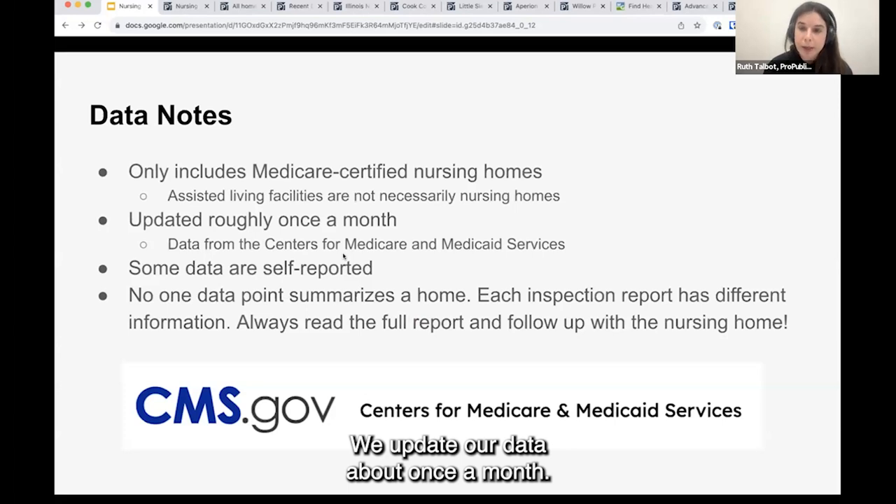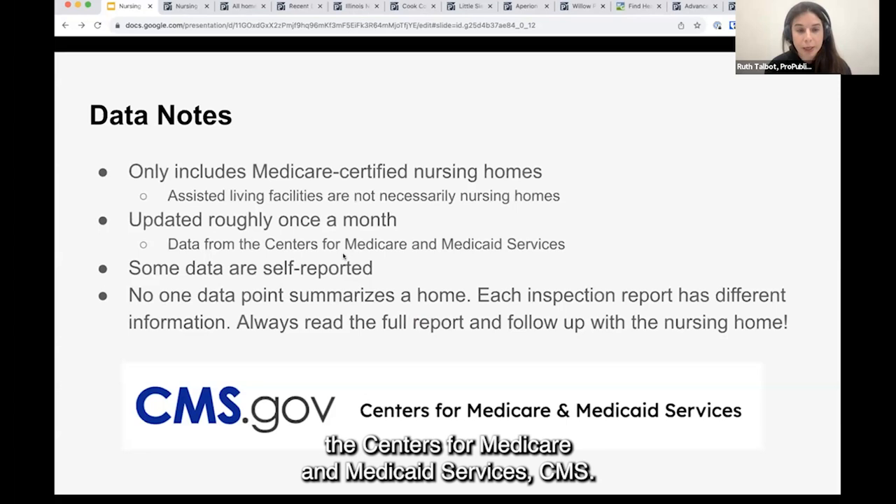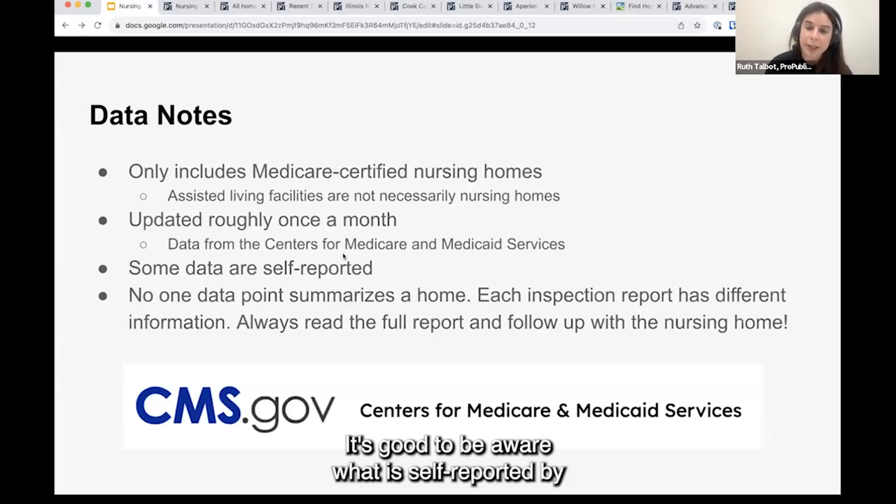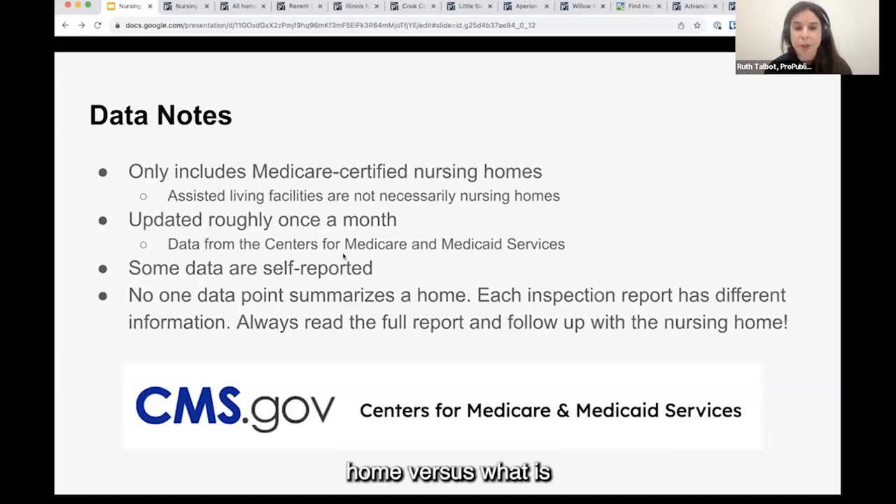We update our data about once a month, and as Charlie said, we pull all of it from the Centers for Medicare and Medicaid Services — CMS. Some of the data they have is self-reported by nursing homes. It's not a lot of it, but if you are using this to report, it's good to be aware what is self-reported by a home versus what is the result of oversight by the government.